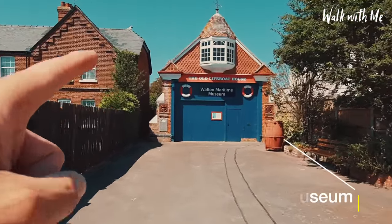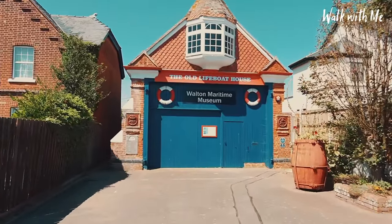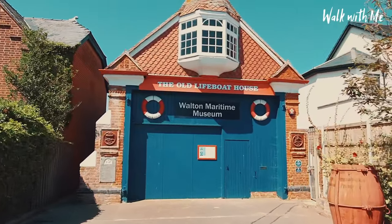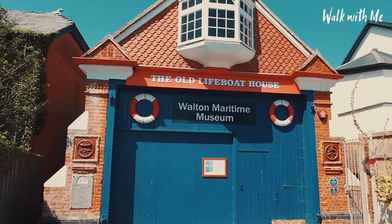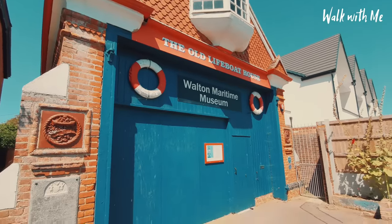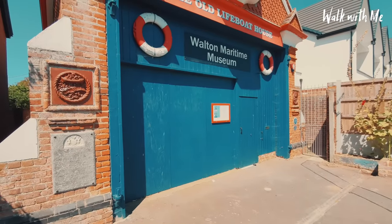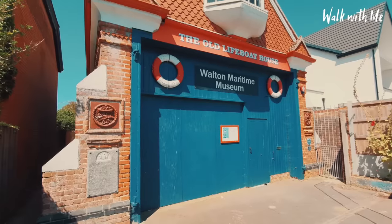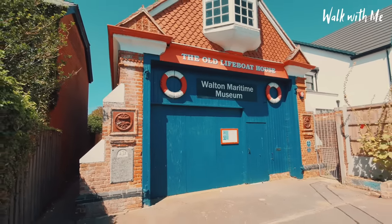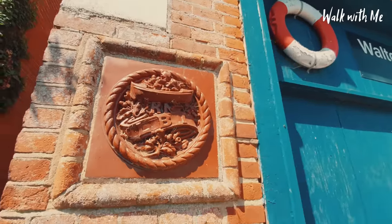A little point of interest: if you ever come into Walton on the Nays and you fancy coming to see a museum, you can check out the smallest museum here in Essex — it's the Walton Maritime Museum. Obviously because of coronavirus, museums aren't currently open. But it's fascinating that this used to be the old lifeboat house as well. I think this was built back in 1884, so it's a pretty old building.